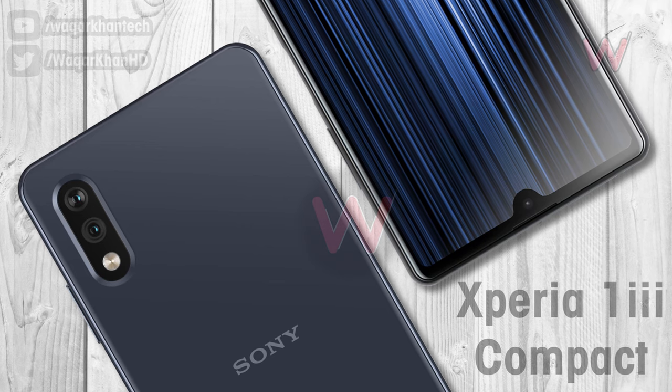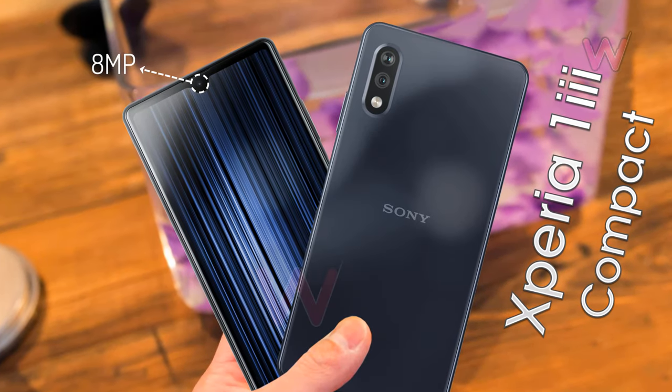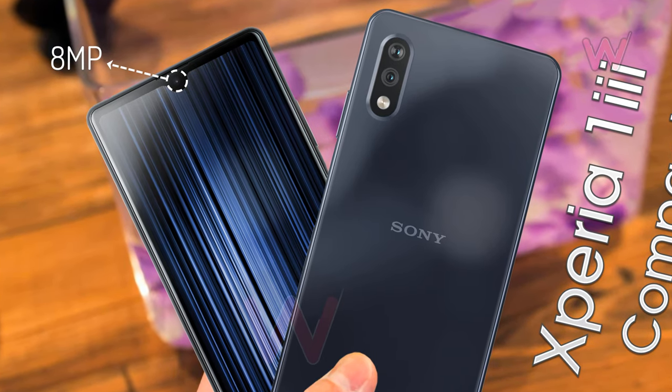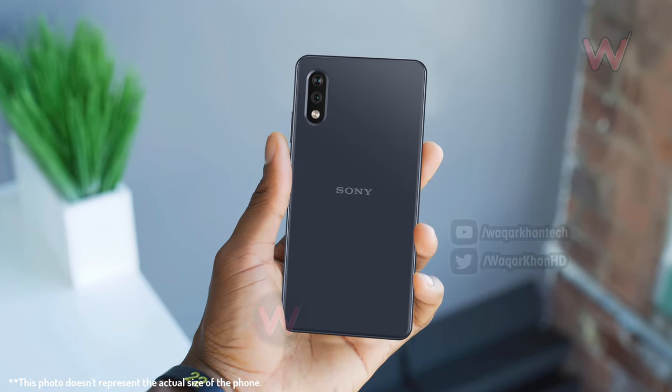The chin's thickness suggests that, unlike previous models, this will be more of a mid-range product than a premium flagship. An 8-megapixel selfie camera sits in the notch, and Sony has paired it with a dual camera setup on the rear, which itself includes a 13-megapixel main shooter and an unspecified second sensor.